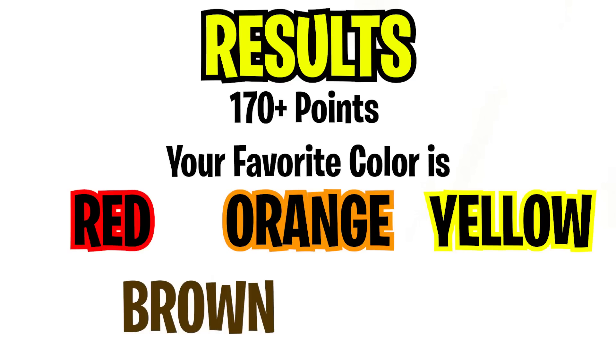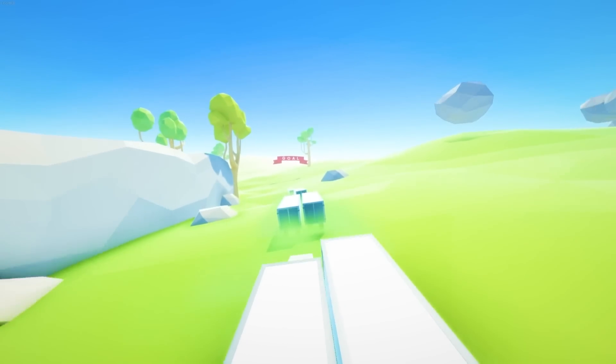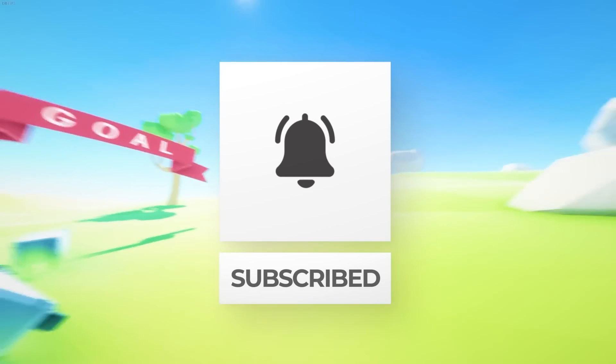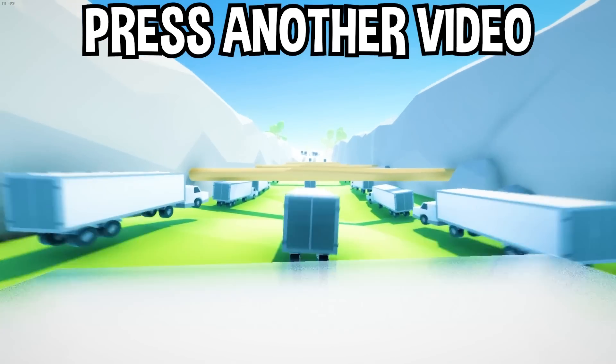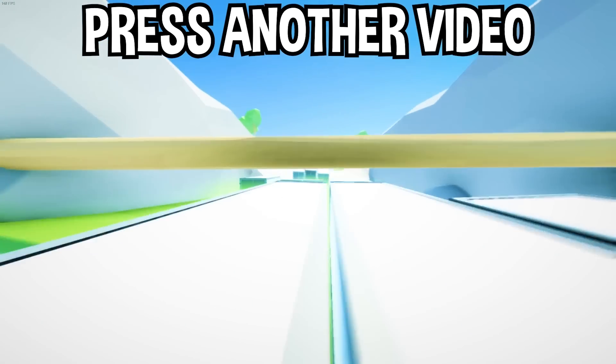Did I guess correctly? Let me know in the comments below. If you enjoyed today's video, go down below and hit that subscribe button, hit the like button, and tap on another video on the screen right now to watch more videos just like this one.